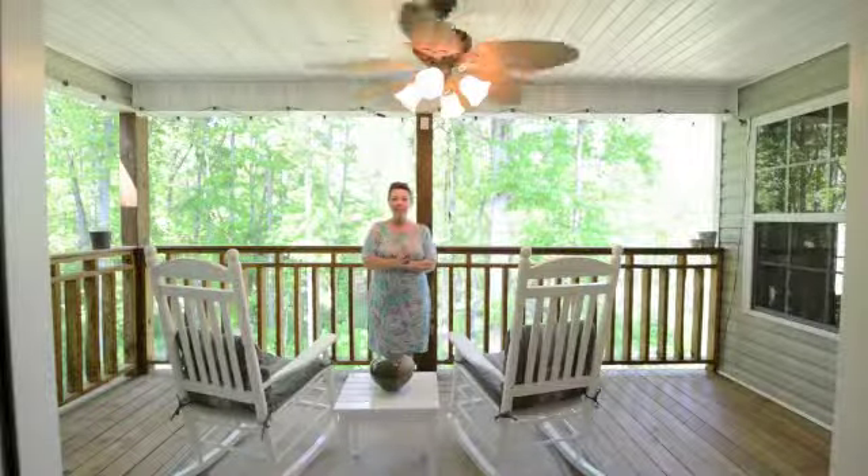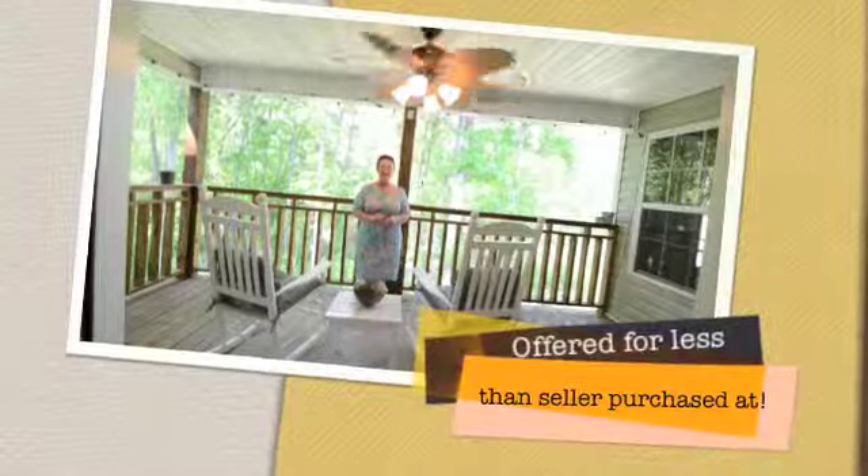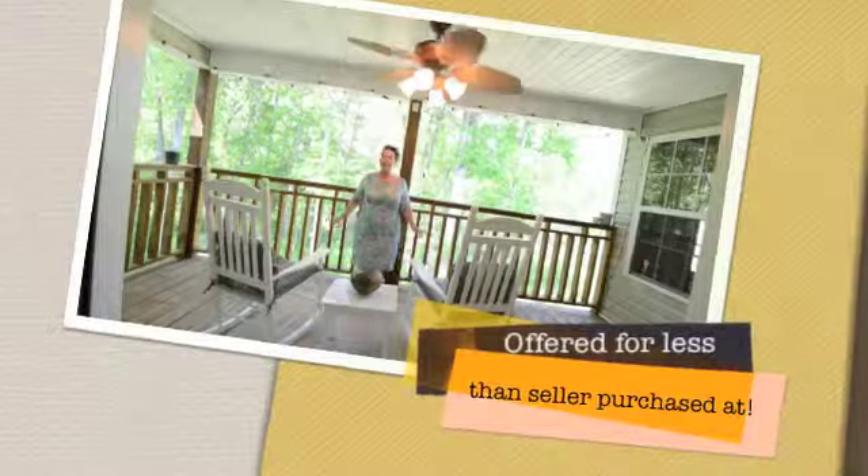Here we are on the back balcony. This is an incredible space — very, very private. The backyard is completely fenced and very natural.